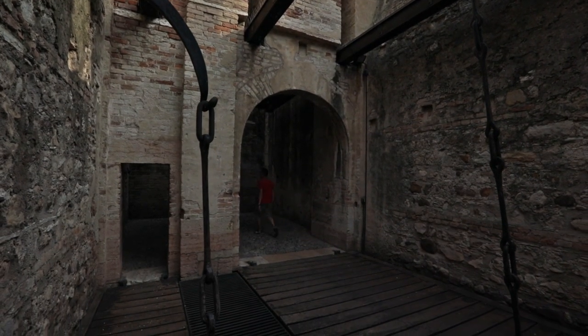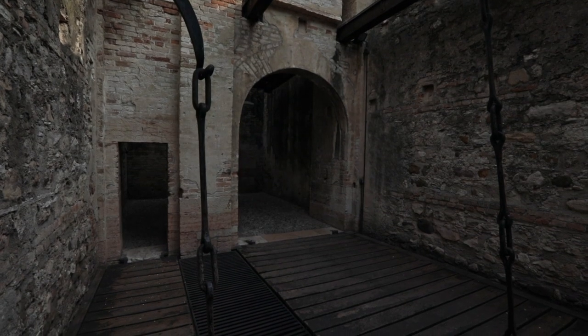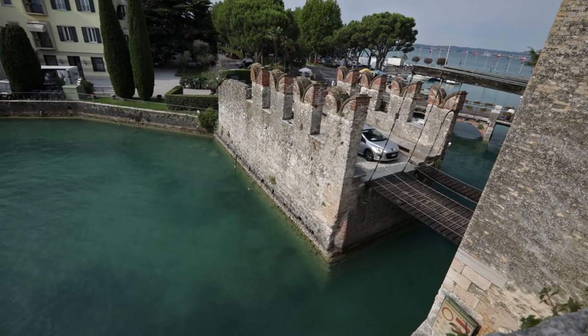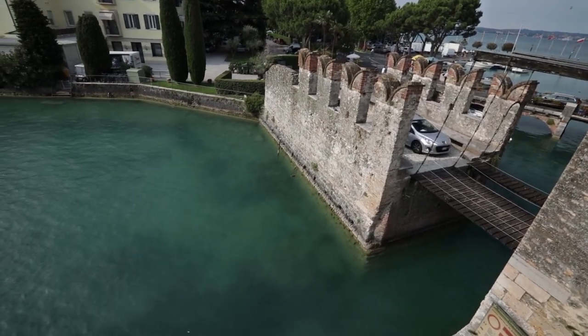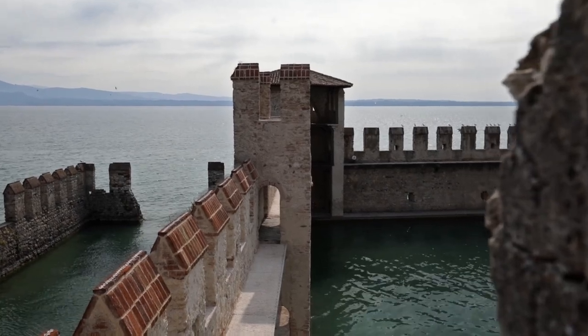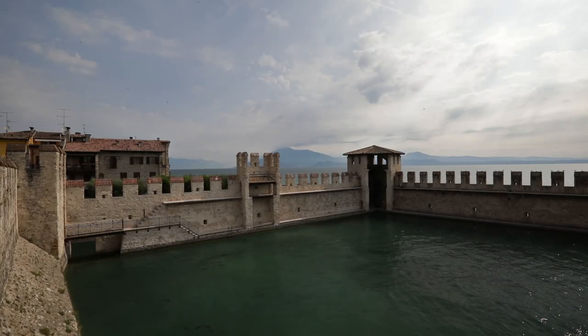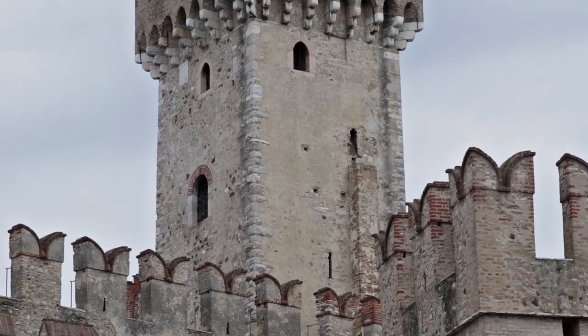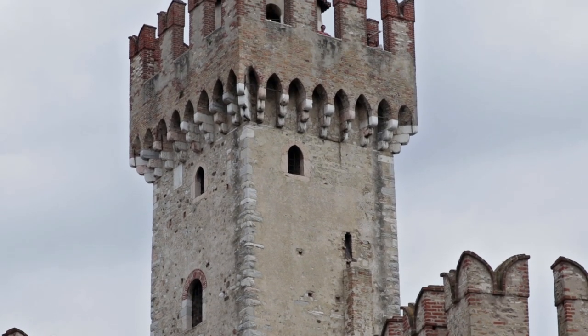The castle of Sirmione is surrounded by the waters of Lake Garda. Just right after its construction, on one side of the castle the dockyard was built to dock the ships of the Scaliger fleet. The dockyard was monitored by the impressive Mastio, the main tower of the castle — a 155 feet high tower in which the cells were destined to the prisoners.